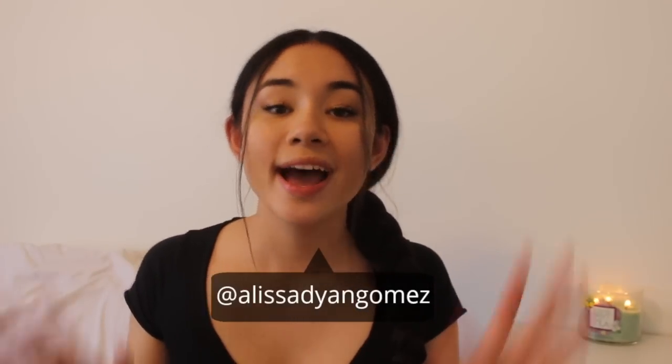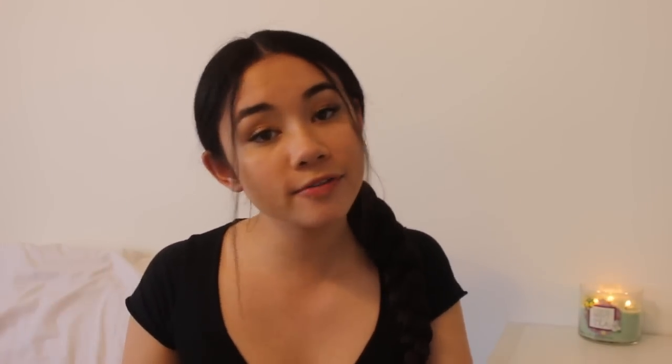Before we get into the haul, I just want to say if this is your first time watching one of my videos, hi, my name is Alyssa. I upload new videos every single week on Thursdays, so definitely be sure to click that subscribe button. You can also follow me on all my socials, which are linked down below. And you can give this video a like, so let's just get right into it. I'm going to start with Brandy Melville because I think that's where I got the most stuff.